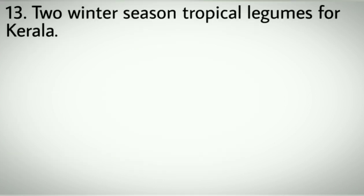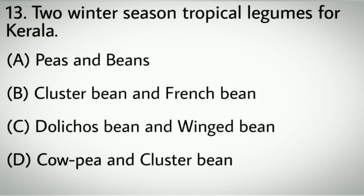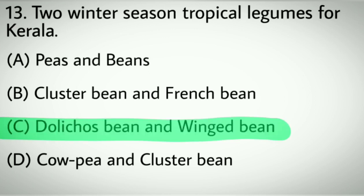Question number thirteen: Two winter season tropical legumes for Kerala. Options A: Peas and beans. B: Cluster bean and French bean. C: Dolichos bean and winged bean. D: Cowpea and cluster bean. Correct answer: C, Dolichos bean and winged bean.